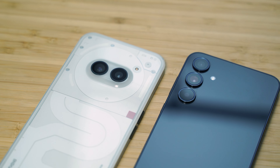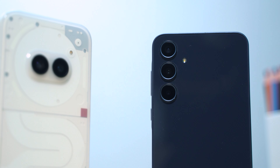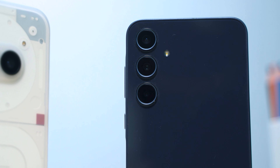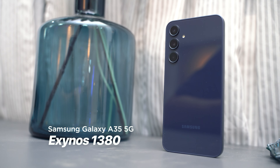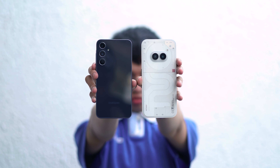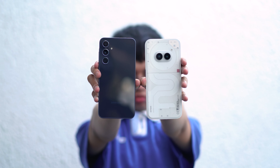One has a louder, flashier design — literally — while the other looks more sedate. Under the hood, the Nothing Phone 2A sports a MediaTek Dimensity 7200 Pro, while the Galaxy A35 uses a Samsung Exynos 1380 chipset. With that said, these two couldn't be any more different, but which one is the better choice? I'm Miguel here from YugaTek, and let's find out in this comparison video.